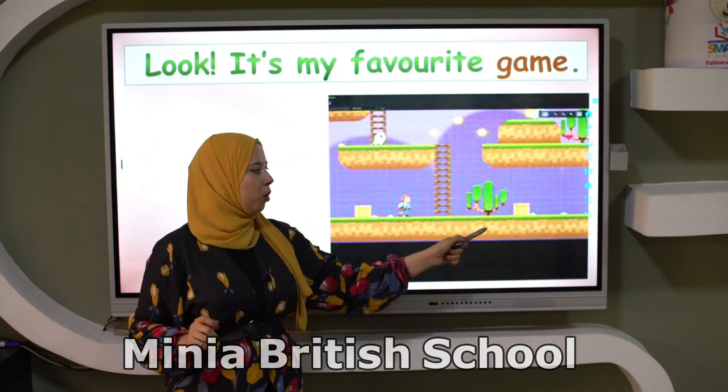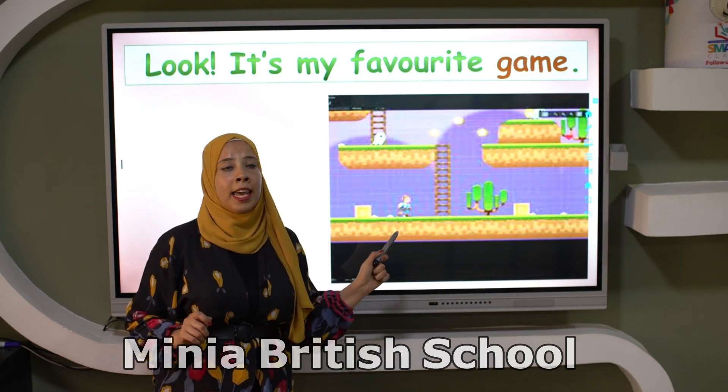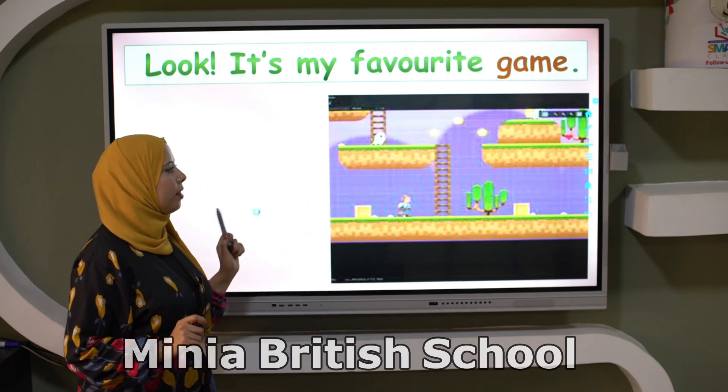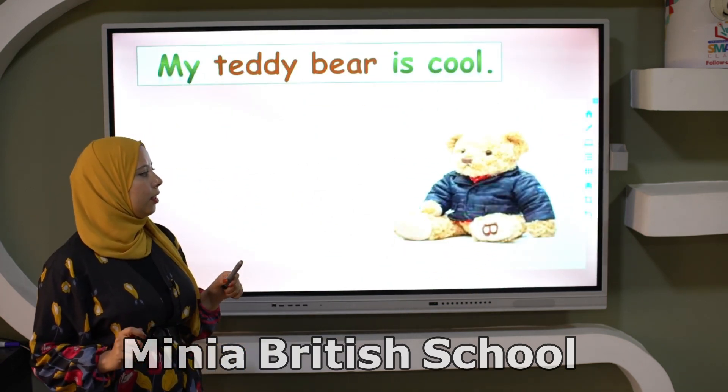It's my favorite game. It's a game. It's my favorite game. This one is my favorite.